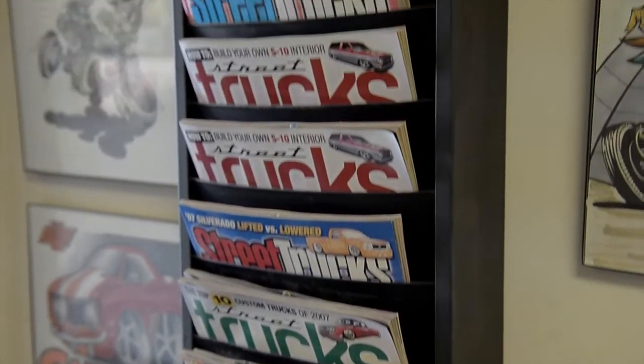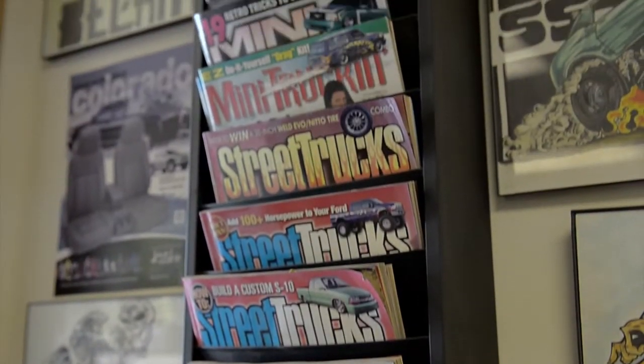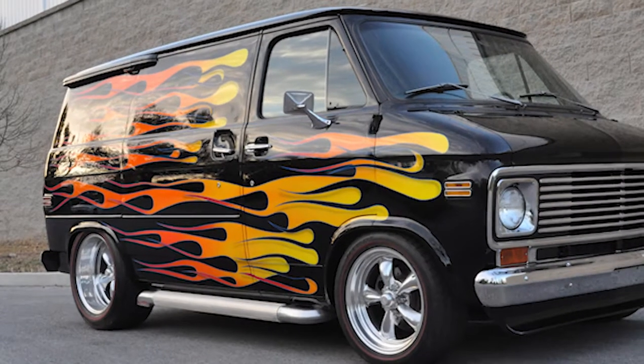We do a lot of writing and feature tech articles for many, many magazines. We have many companies that supply parts to us for our magazine tech articles and we find the customers' vehicles to put them on.